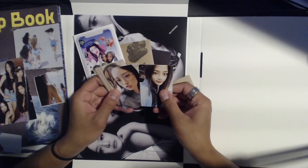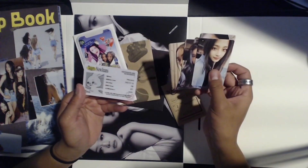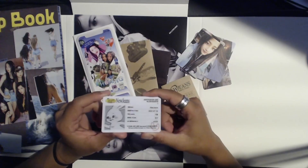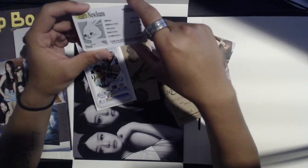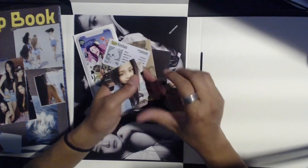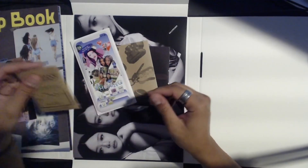I'm assuming we got photo cards in here — yep! Minji, Hanni, Danielle, Haerin, Hyein. And in the back there's an ID — a 'Team NewJeans' ID. I have something similar to this from a Twice album; they had little IDs for each member. Really interesting — I really like this. Gotta add these photo cards to my collection. I actually filled up my entire binder recently so I need to buy a new one. Going to slip these right back in so they don't get damaged.